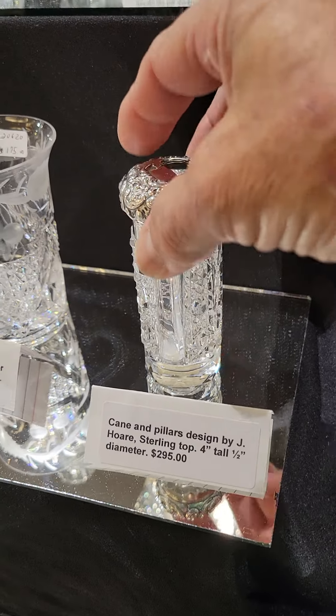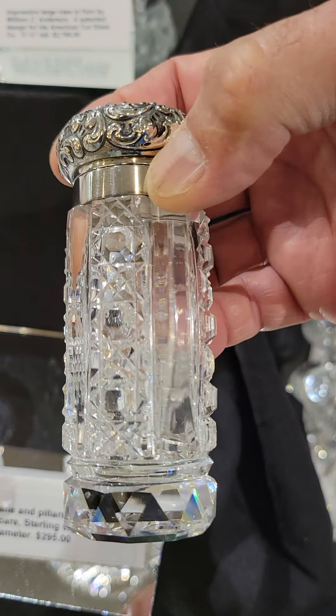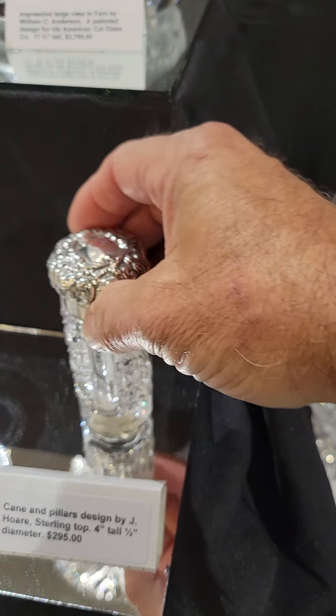There's a single soda tumbler in pattern number 293 by Dorflinger. Great blank, well cut. These are soda or champagne tumblers and this is the last one at $65.